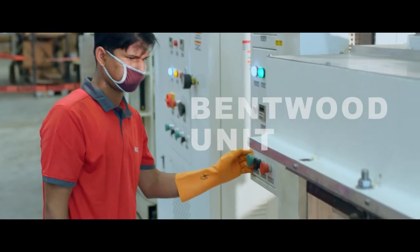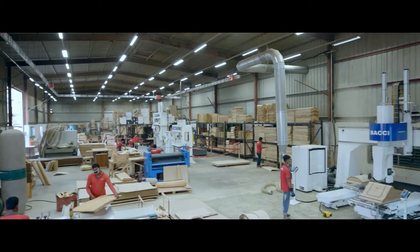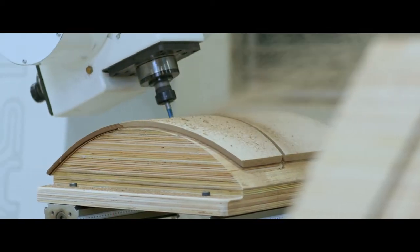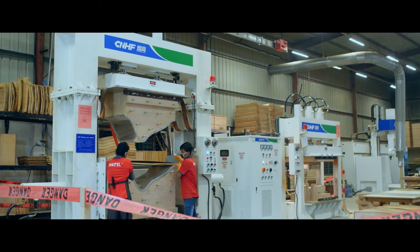As a brand, Hathil does things that others follow. A pioneer in commercial production of bentwood furniture in the country, Hathil's bentwood section is poised to bring about something that is truly out of the ordinary.